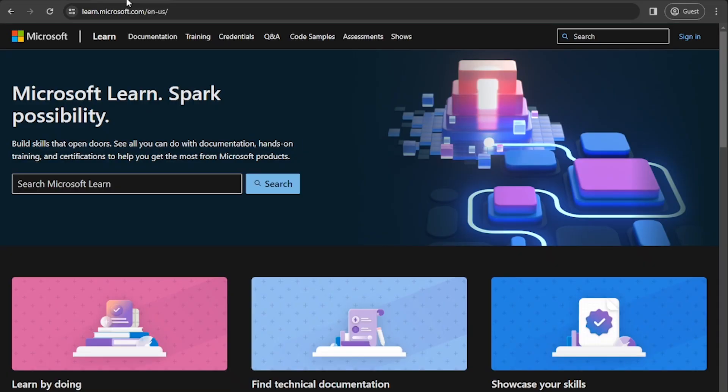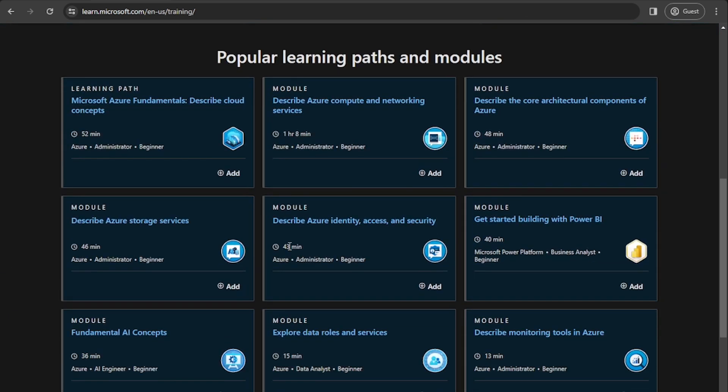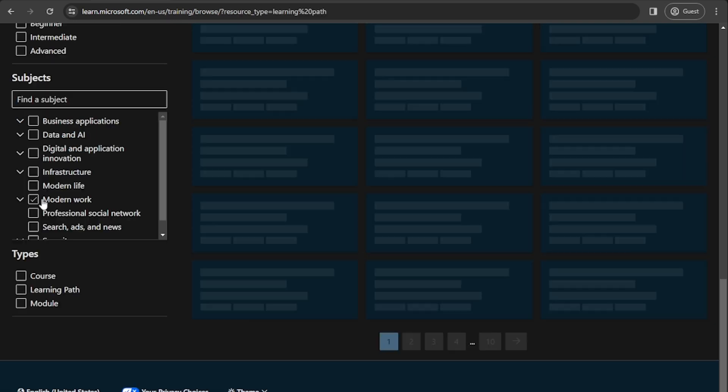The next one I want to show you is Microsoft Learn. In Microsoft Learn, you will find everything Microsoft related. The website does change around a little bit, but if you go to learn.microsoft.com and under training, you will see lots of different modules and learning paths. Just click on browse learning paths. I generally prefer to learn under the learning path because it bundles all of the modules you need for a particular course into one, so it's just easier to navigate around.